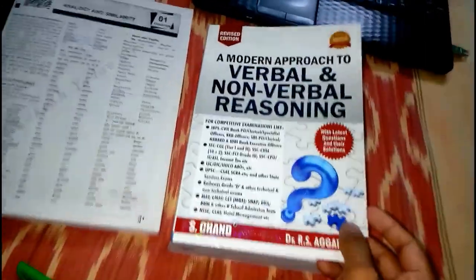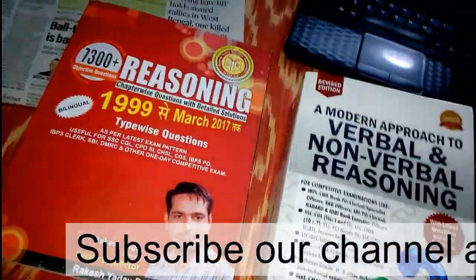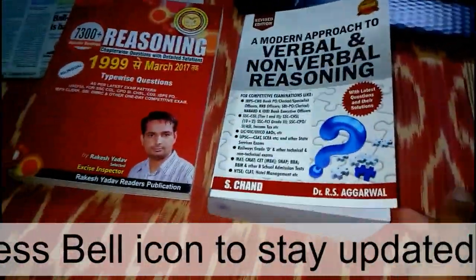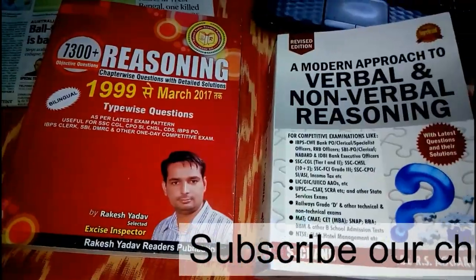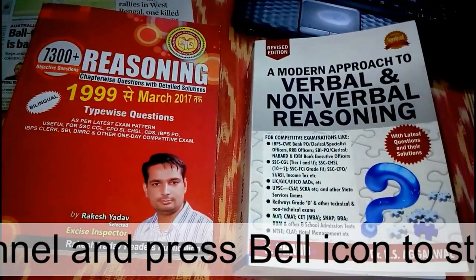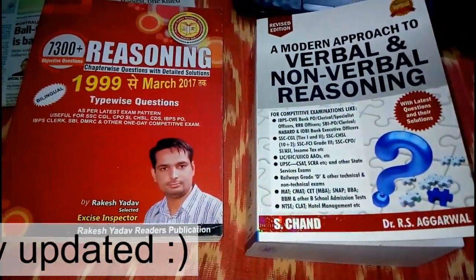Always check the hologram before buying — as you can see, there's the sparkle. That's the book review for the reasoning part. Hopefully this video will help you. On this channel you will be getting video lectures on mathematics and reasoning, and soon on English language as well. Don't forget to subscribe and please share with your friends, as it really encourages me to bring these types of videos for you. Thank you very much for watching and God bless you all.